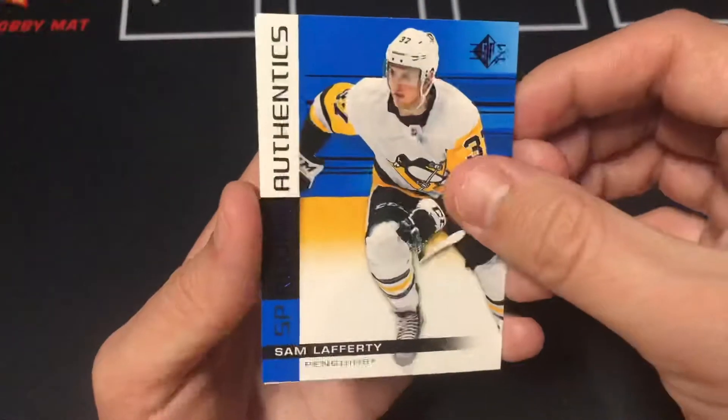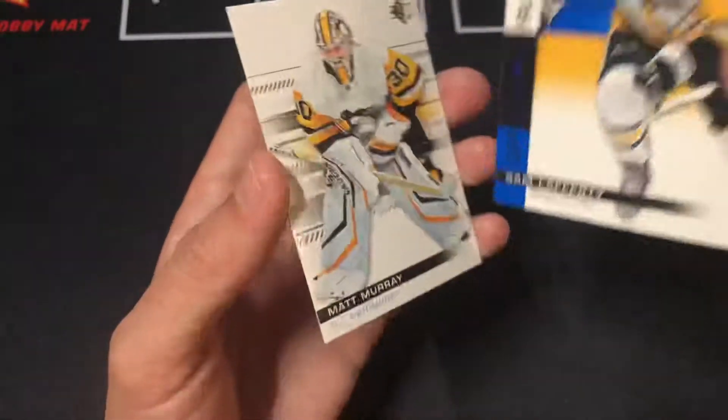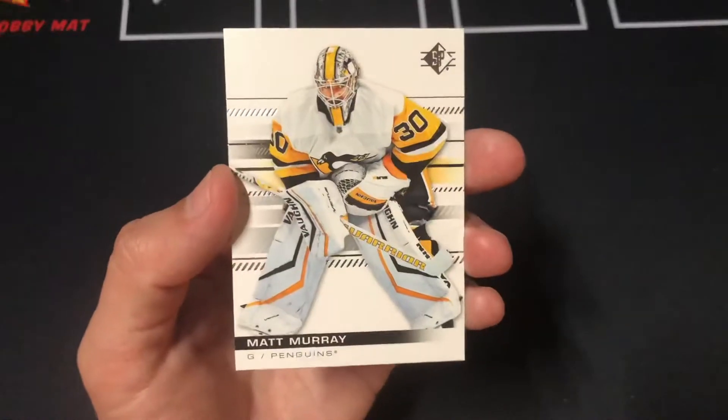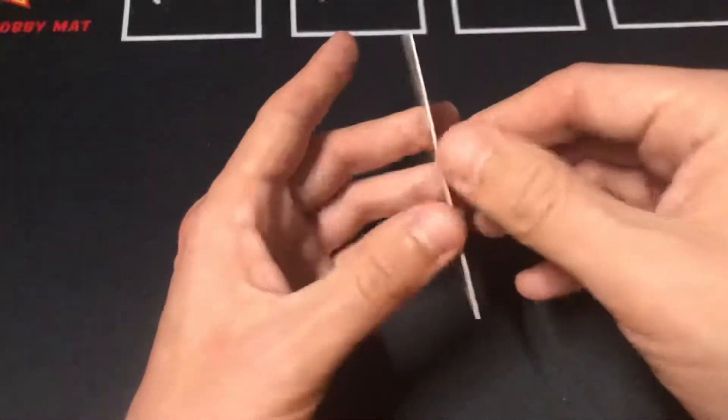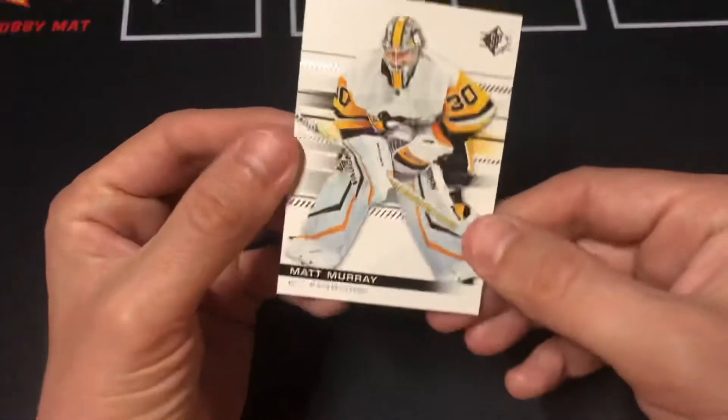Lafferty. Big fan of these rookie Penguins cards — these are nice. Wow, this is an all Penguins box, huh? And Matt Murray on the back. Very nice. I might be from New York, but I'm a big Penguins fan, so always great to get some Penguins cards.